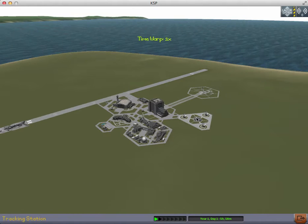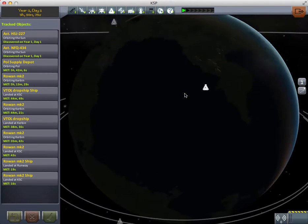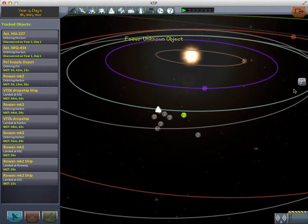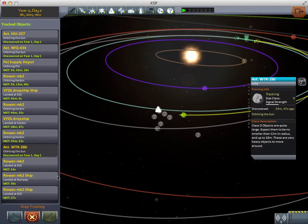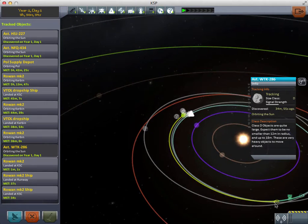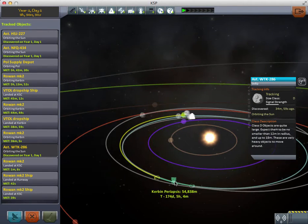There we go. She had an encounter at some point. Oh wow, that is a low periapsis. What is that? Oh wow, that is dangerous. We might have to redirect that.